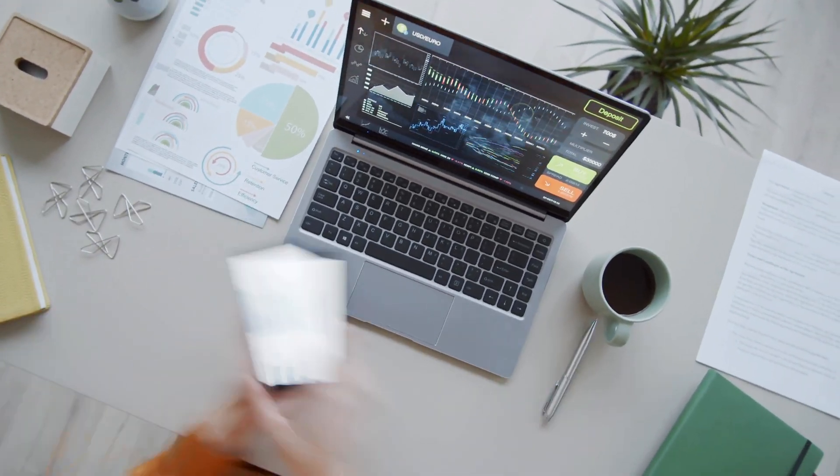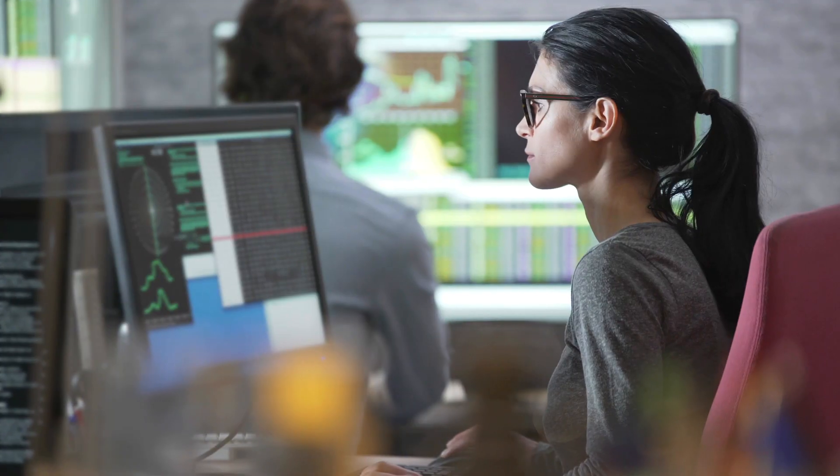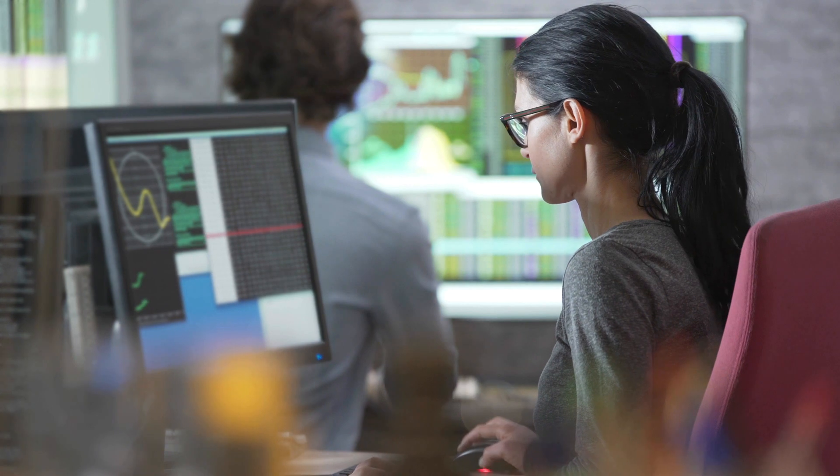Our newly designed Bachelor of Data Science is only one of its kind in Queensland. It provides the most up-to-date knowledge and techniques in this fast-evolving field. The course is at the exciting intersection of mathematical statistics and computer science.